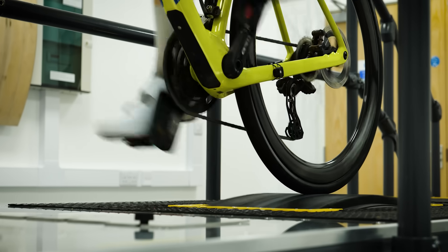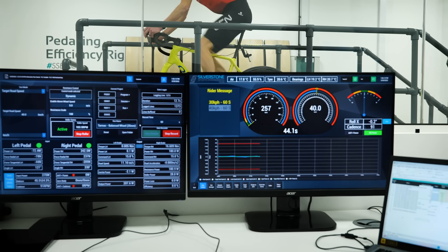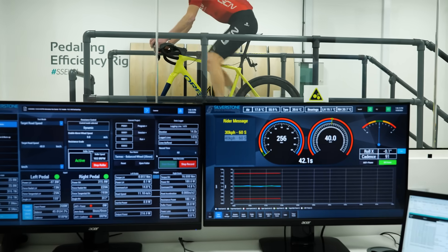The far more significant factor affecting performance is rolling resistance. To measure that, we need to head to the pedaling efficiency rig where we can monitor the power in from me, the rider, and the power out at the back wheel. Some of the losses we can measure will come from the bike — the chain and bearings — but by swapping out the tires we can see what difference that makes.